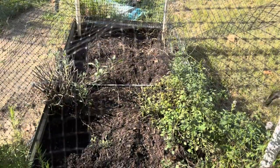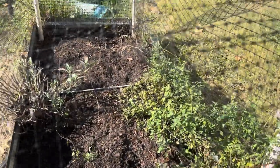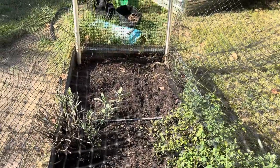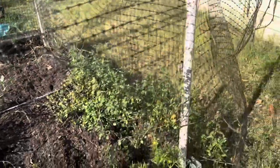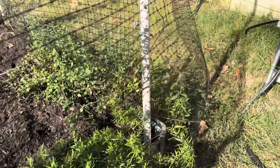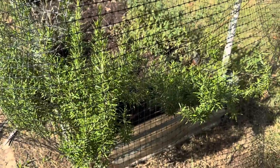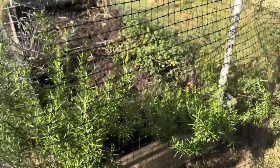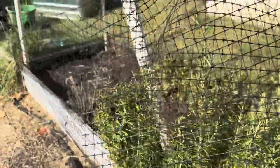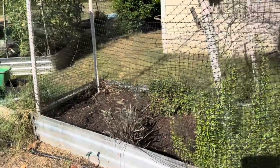Over here in my herb garden, I got out most of the spearmint — I have a little bit left, I probably should pull it out. I've cut back my sage and I need to cut back the oregano, but it looks pretty good. My rosemary is also doing really well. I've got the fence around it to protect it from the chickens and we're thinking about doing maybe some bok choy and some onions in this bed.